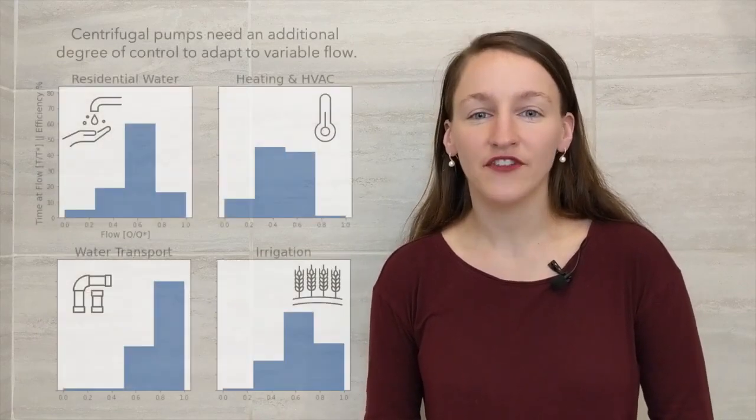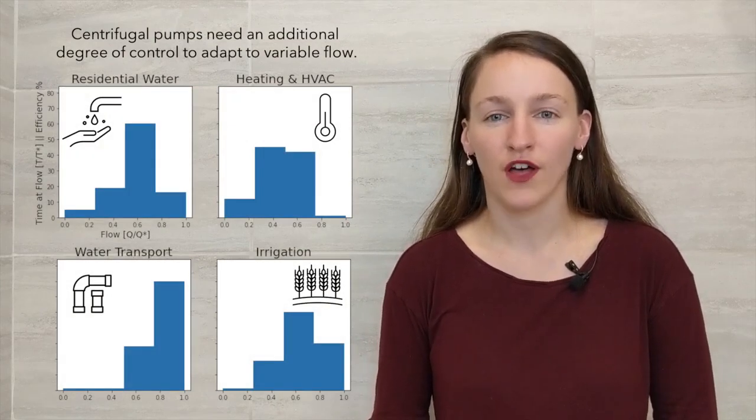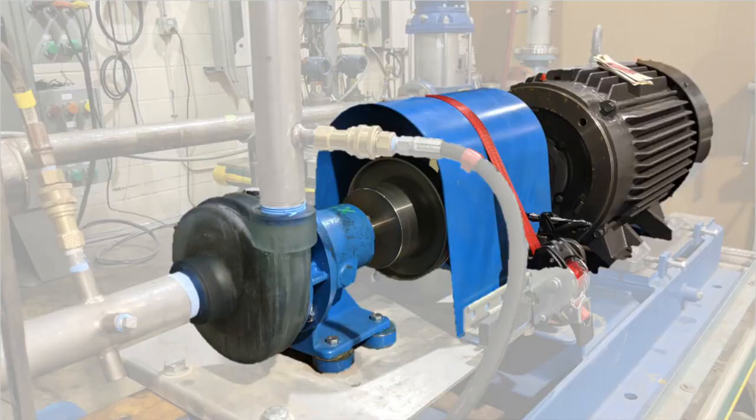Currently, a significant source of inefficiency is that pumps have limited adjustment to meet the demand for variable flow in these applications. The Department of Energy estimates that 10 to 20% of energy could be saved by operating at the best efficiency point.